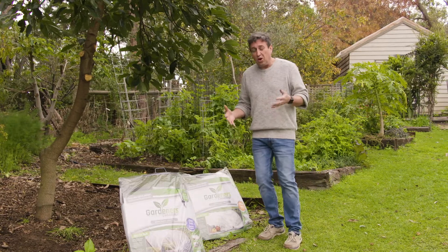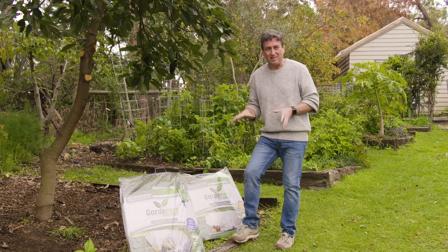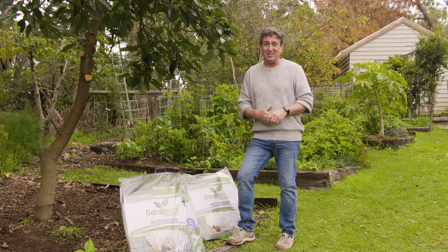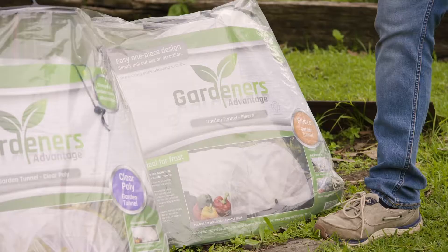As winter sets in, those of us living in cooler climates need to think about protecting the plants we're growing in our garden beds. Yes, my friends in Canberra, I am listening to you — and yes, we do need to protect our plants, and this is the way you do it.